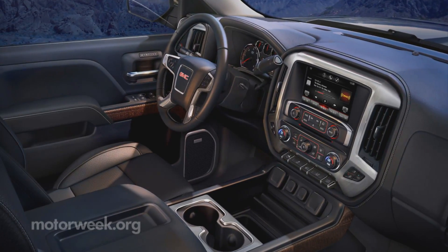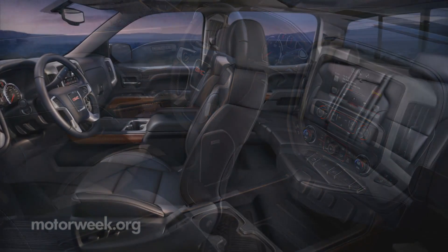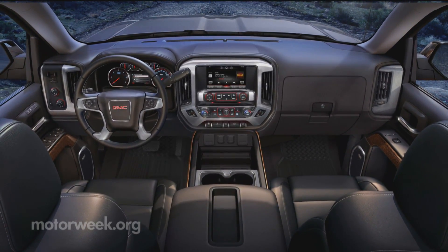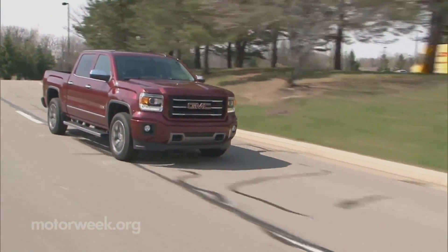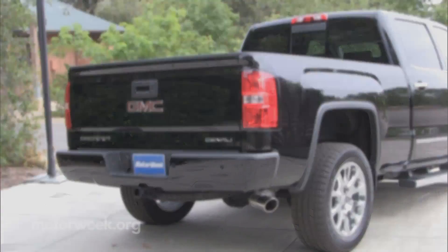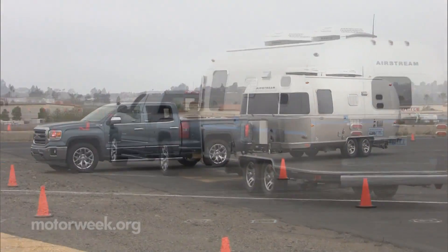But even with that, interior refinement is the new Sierra's greatest conquest. Seats are more comfy and the cabin is very quiet. Safety gets a boost with a driver alert seat that vibrates when danger is detected. On sale now, the 2014 GMC Sierra starts just over $25,000. A full-up Denali version will arrive later this year. And we'll hitch up to more new Car Keys first driving impressions soon.